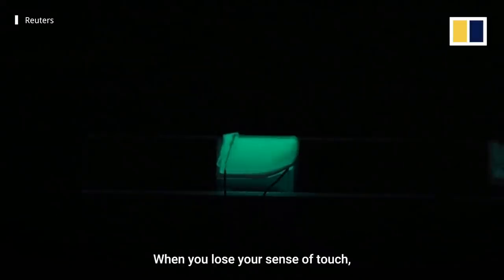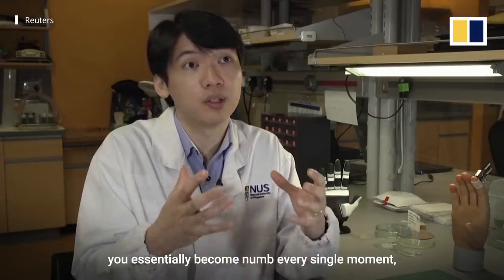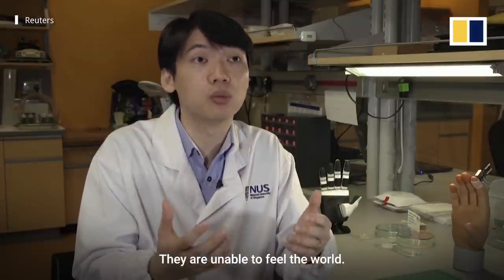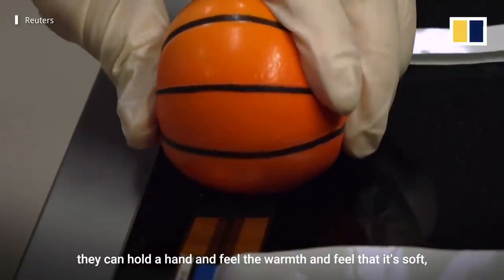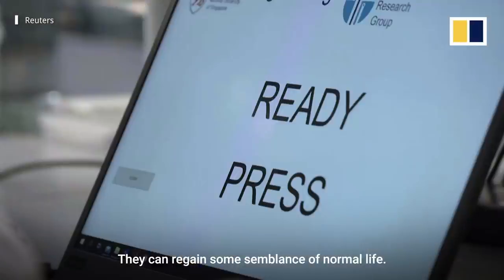When you lose your sense of touch, you essentially become numb every single moment. And prosthetic users face that problem — they are unable to feel the world. So by recreating an artificial version of the skin, they can hold a hand and feel the warmth and feel that it's soft, how hard they are holding the hand, and they can regain some semblance of normal life.